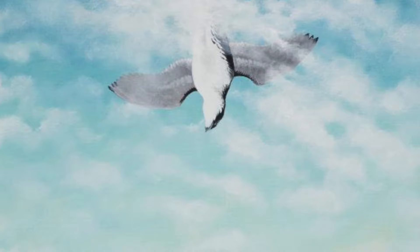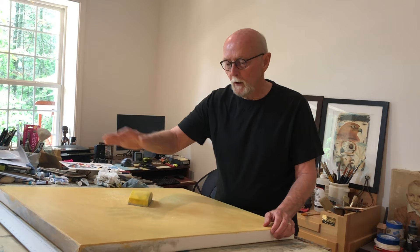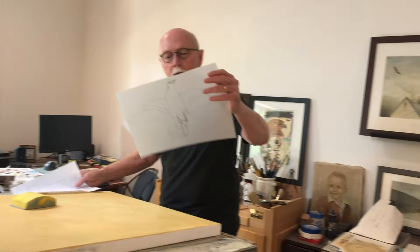I start my canvases with the traditional layer of gesso. I sand that, then I put a layer of paint, sand it, a layer of gesso, sand it. It then goes to my sketch of the bird, which I transfer to the canvas. The sky is painted first and then the bird.